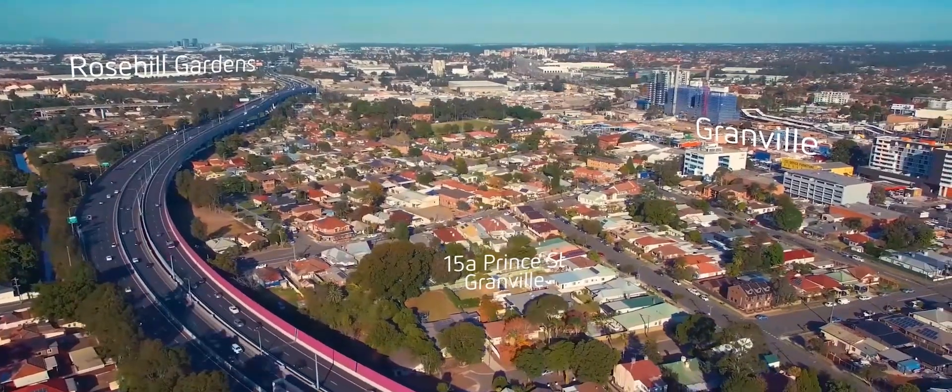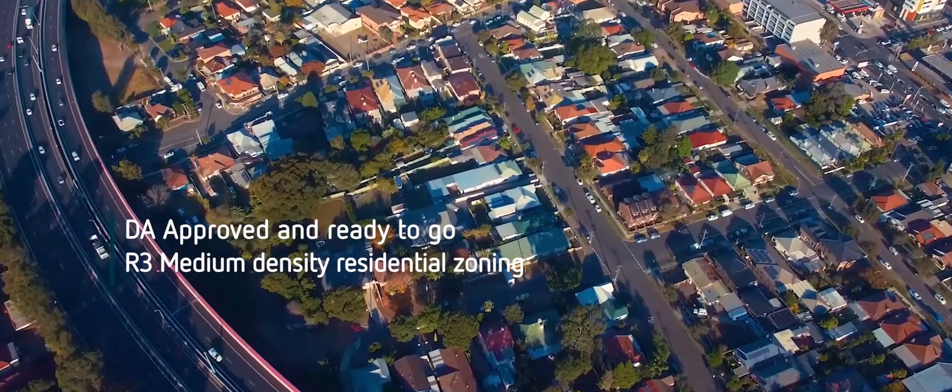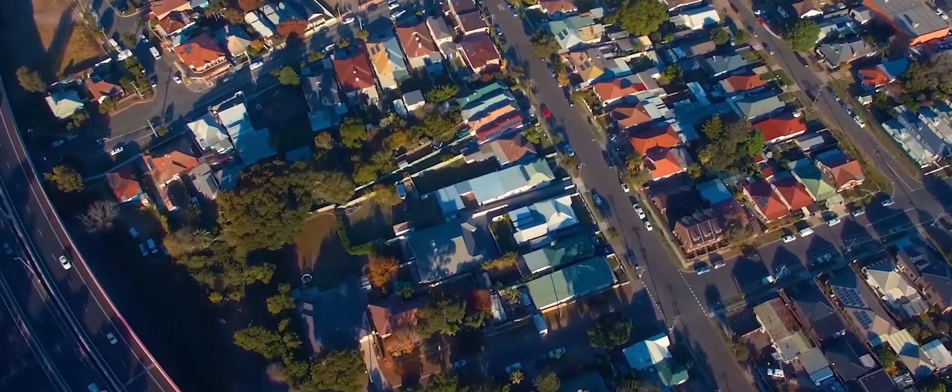This one is perfect for the smaller builder or developer who's looking to capitalise on a site with a DA that's ready to go. They're both massive, it's zoned R3, it's an easy build — what more could you ask for?